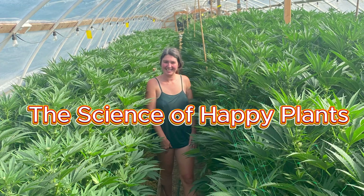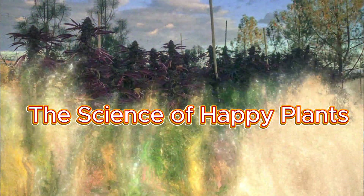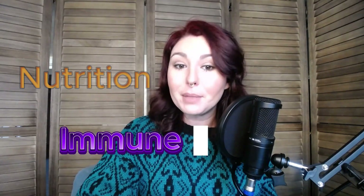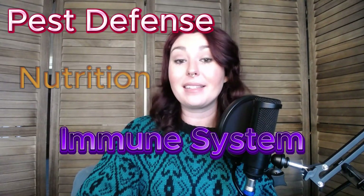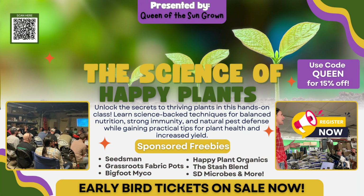Whether you grow indoors or outdoors, organically or synthetically, there are three pillars of plant health that every grower needs to master: balanced nutrition, a healthy immune system, and pest defense. These three pillars form the foundation of my upcoming in-person hands-on class, where I'll be touring the United States to teach you science-backed techniques for healthier plants and better yields.